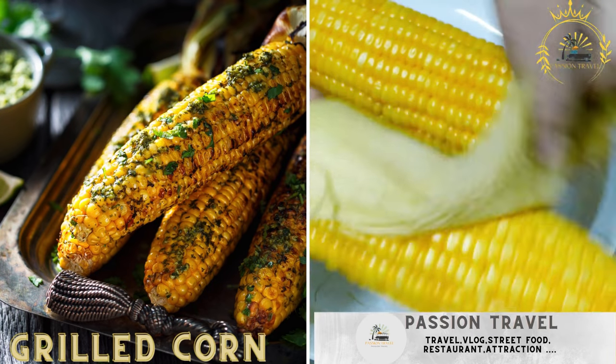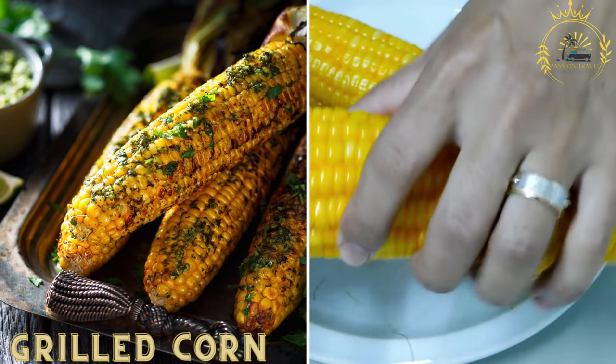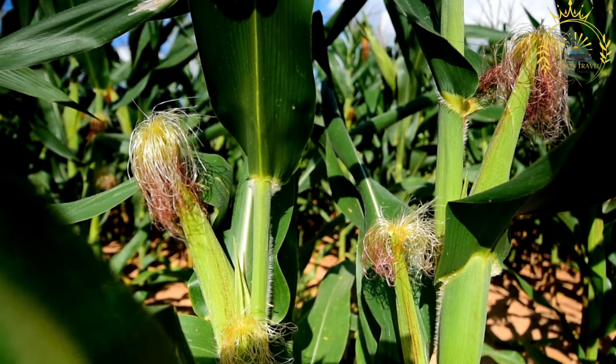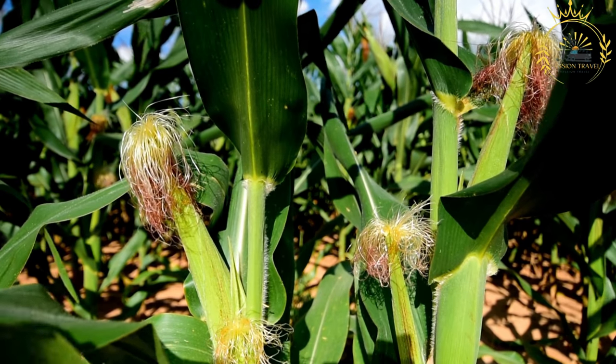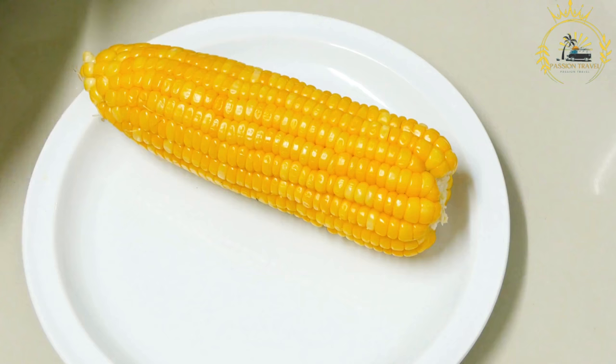Passion Travel is a channel specializing in all things travel, street food — subscribe if you like the content. Grilled corn, also known as roasted corn or corn on the cob, is a popular and delicious street food enjoyed in many parts of the world, including Guinea Conakry. It is a simple yet satisfying treat that highlights the natural sweetness and flavors of fresh corn.